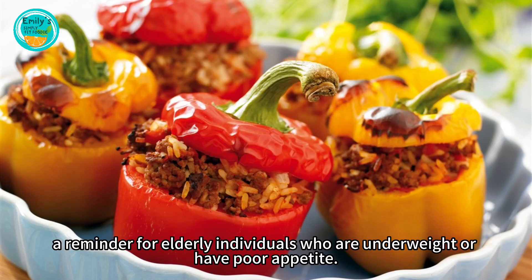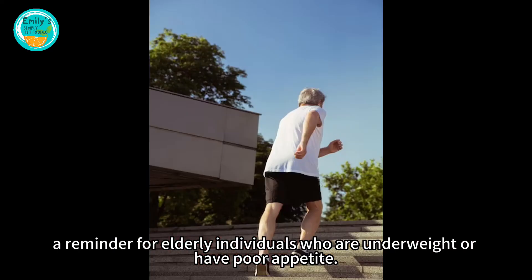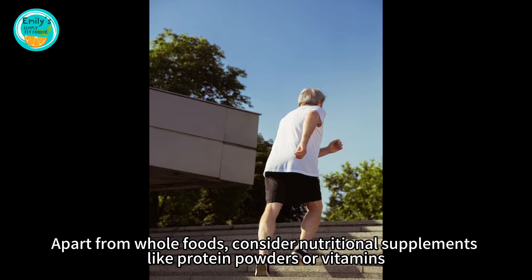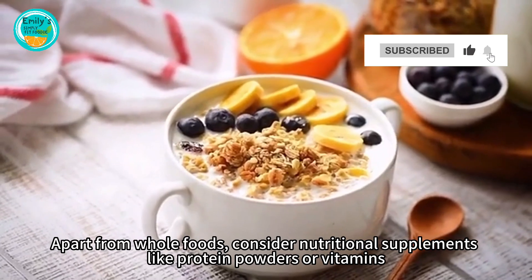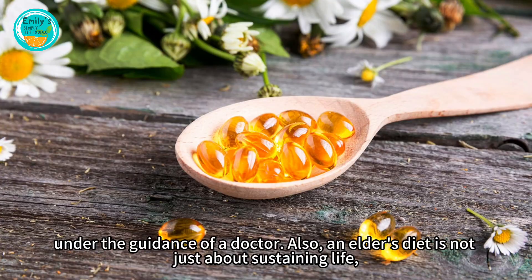A reminder for elderly individuals who are underweight or have poor appetite: apart from whole foods, consider nutritional supplements like protein powders or vitamins under the guidance of a doctor.